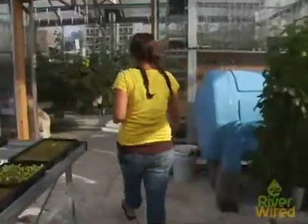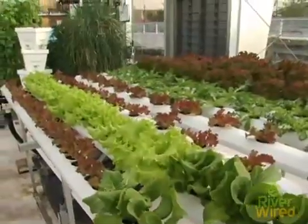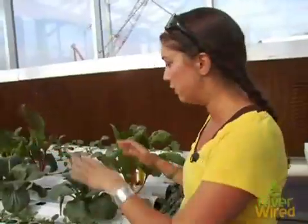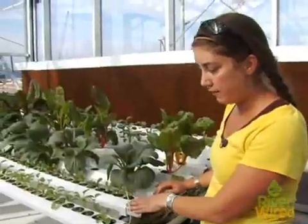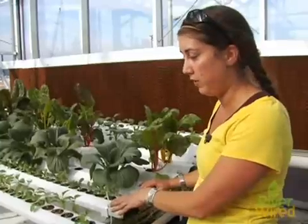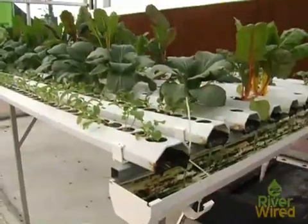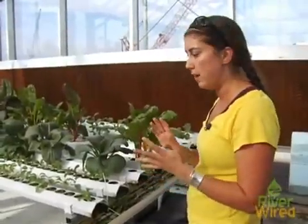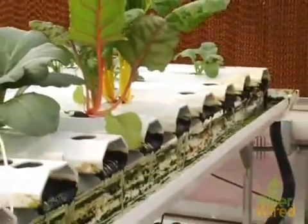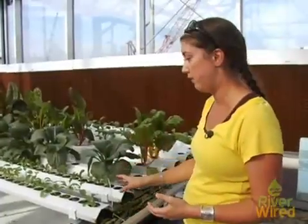We are using a lot of different kinds of hydroponic systems here. This system right here produces about 75 heads of lettuce a week. We have bok choy, swiss chard, and some broccoli rabe. This is called NFT, which stands for nutrient film technique, where you just have a thin film of water traveling along the bottom of these trays. Because we capture the water and reuse it, we use a fraction of the fertilizers and about 5 to 10 times less water than conventional field agriculture. We also use less space and produce about 5 to 10 times more per square foot.